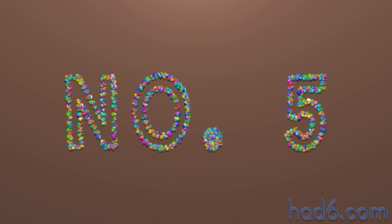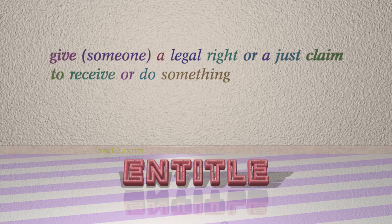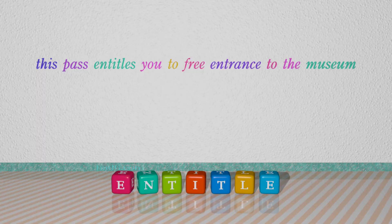Number 5: Entitle. Which means give someone a legal right or a just claim to receive or do something. For example, this pass entitles you to free entrance to the museum.